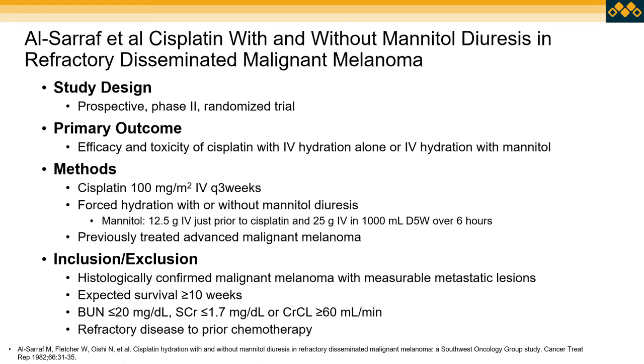A second study was published in 1982. This was a prospective phase two trial looking at the efficacy of cisplatin with IV hydration alone versus IV hydration with mannitol. It looked at cisplatin 100 mg/m² every three weeks. Those who received mannitol got 12.5 grams IV just before cisplatin, as well as 25 grams as an IV infusion in D5W over six hours after the infusion.